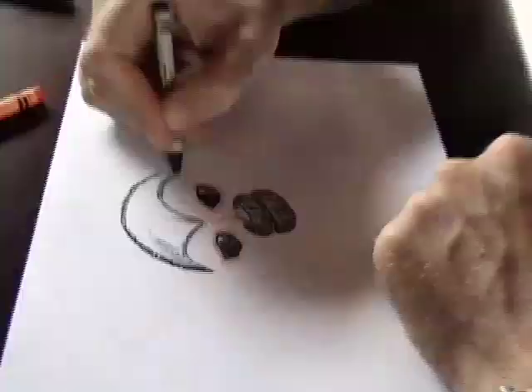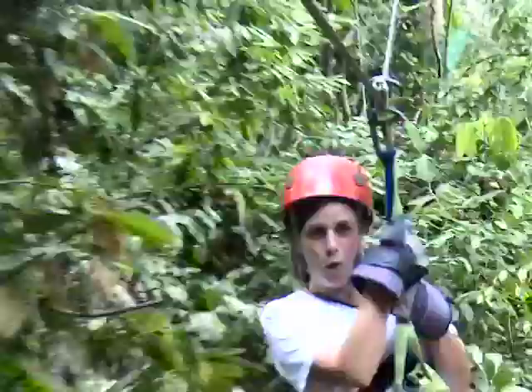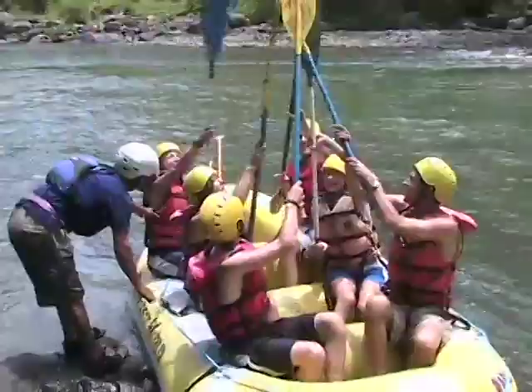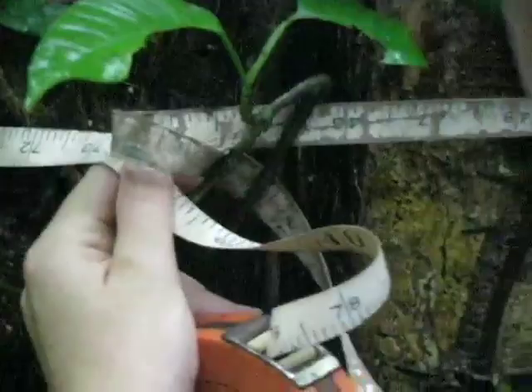This summer, do something different. Join Academic Treks on an eye-opening expedition into the wild of Costa Rica and Panama. Explore lowland tropical rainforest and stunning Caribbean beaches. Learn field research techniques and assist with ongoing conservation efforts to help protect these magnificent creatures from the threat of extinction.